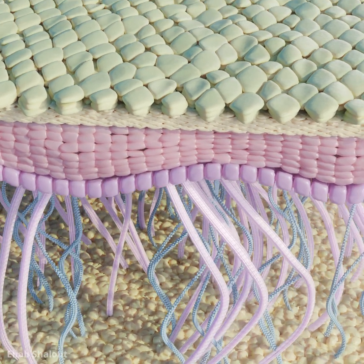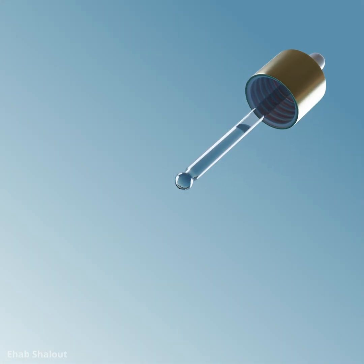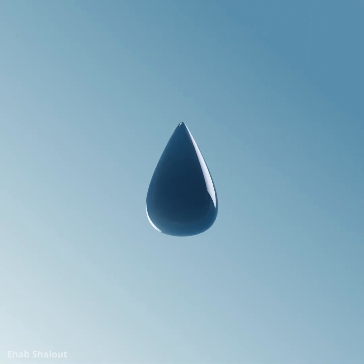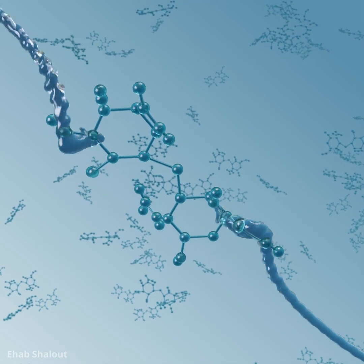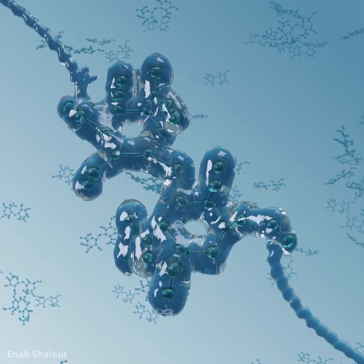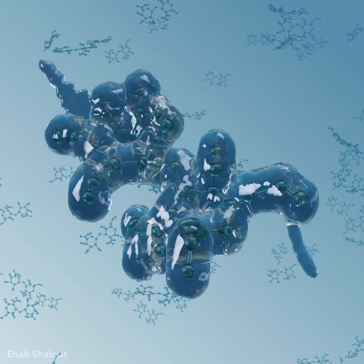But there's a solution. Hyaluronic acid, a powerful humectant, can restore hydration and vitality. Each molecule of hyaluronic acid has the remarkable ability to bind up to 1,000 times its weight in water.